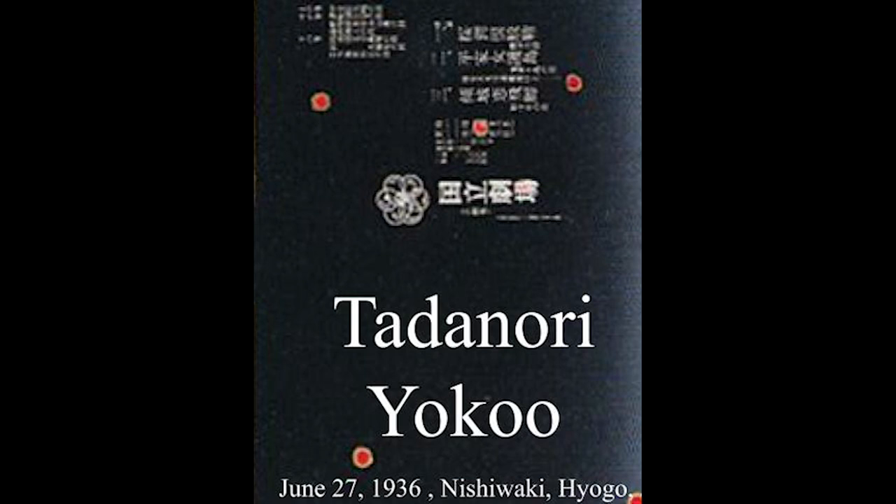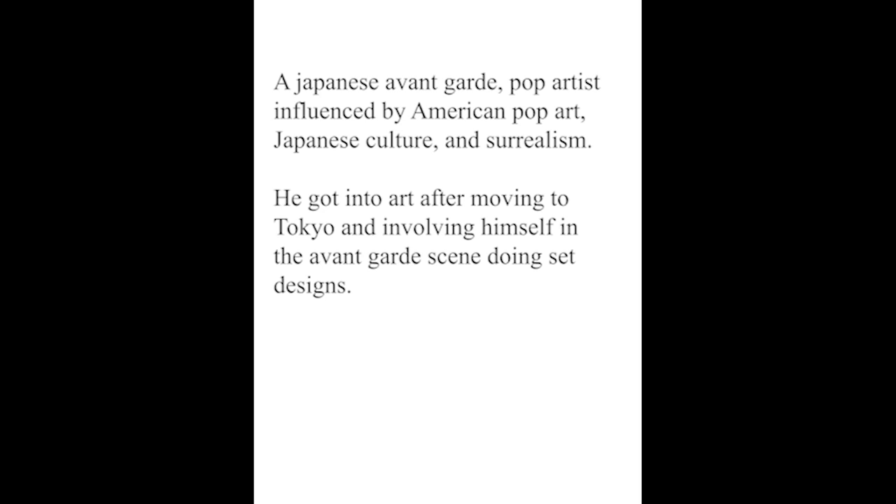My name is Eleanor White, and I will be talking about Tadanori Yokoo's use of shapes in all of his art. He is a Japanese graphic designer and illustrator, born in 1936, and he really was at the start of the pop art movement.